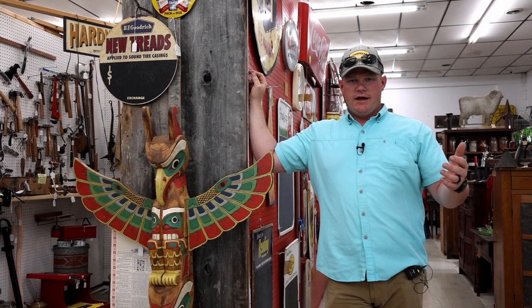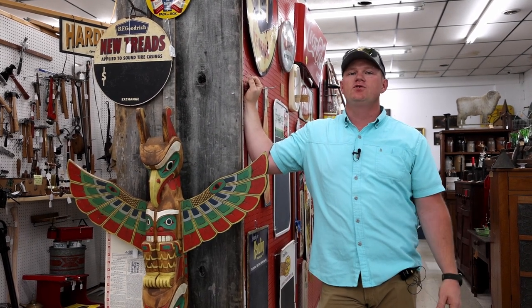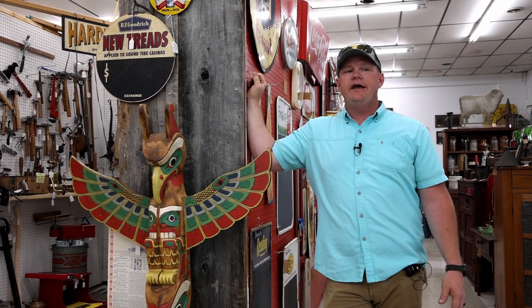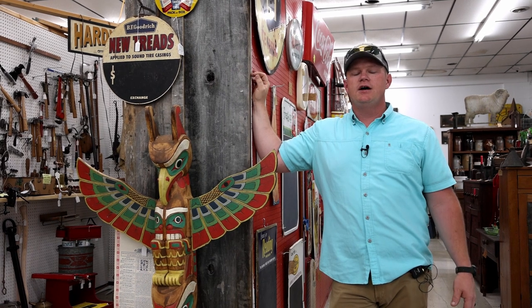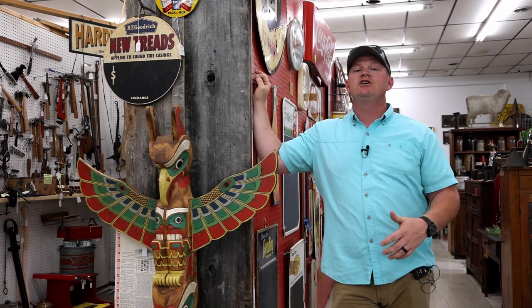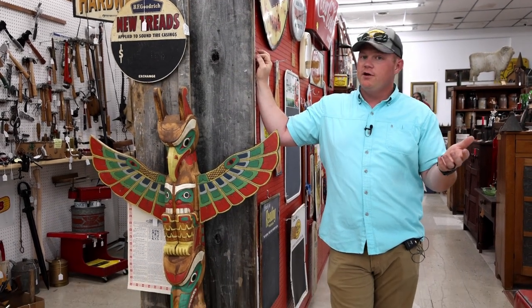Good afternoon, friends. EJ here at the Back Porch Antiques, and we've got some exciting things to show you. We've got some new things in. It's been a while since we've taken a stroll through the store, so I want to show you some of the new things that our awesome vendors have brought in. All of this stuff is for sale. If you're interested, give us a shout in the messages or give us a call here at the shop. We'll help you any way we can on pricing, shipping, or anything like that. Every piece is a memory, and we're here to help you make memories.